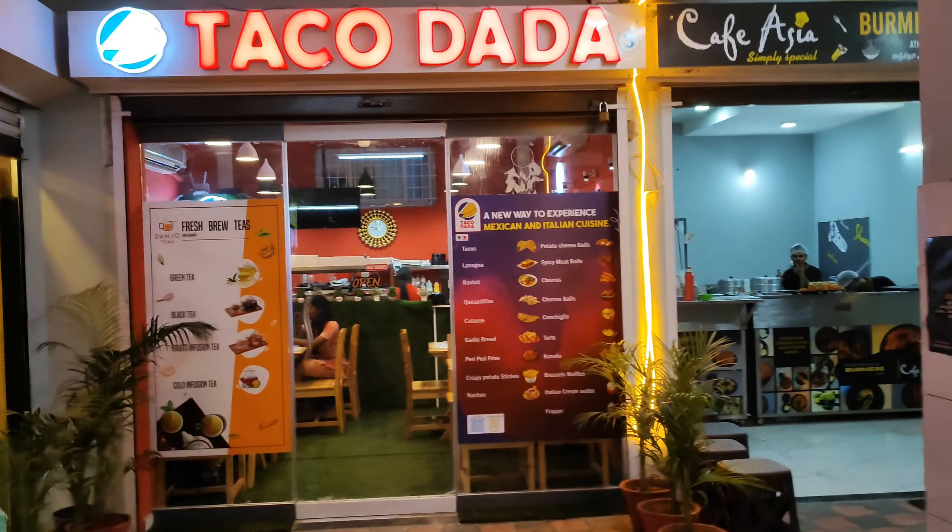The shop name is Cafe Asia, which serves Burmese food. This is the setup they have, and I can find three people working together to serve us good dishes.